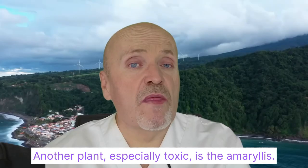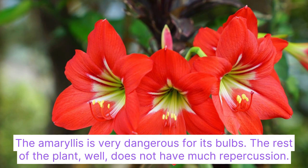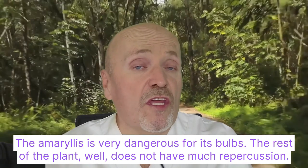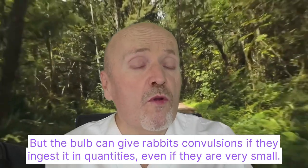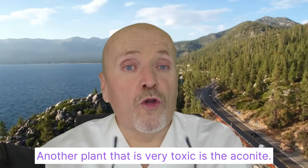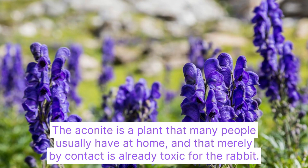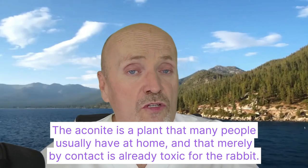Another especially toxic plant is the amaryllis. The amaryllis is very dangerous specifically because of its bulbs — the rest of the plant does not have much repercussion. But the bulb can give rabbits convulsions if ingested, even in very small quantities. Another very toxic plant is the aconite, which many people have at home, and which is already toxic to the rabbit merely by contact — simply by touching it.